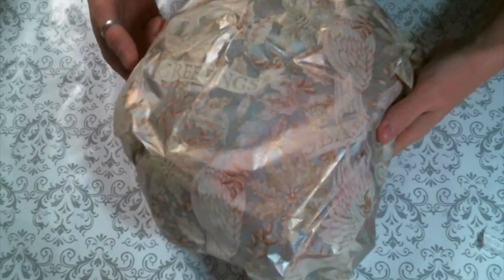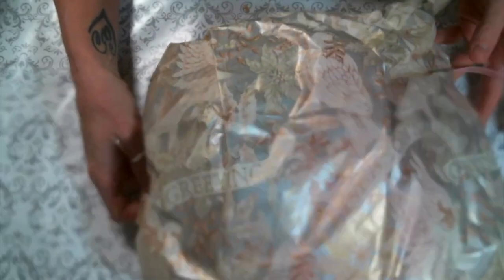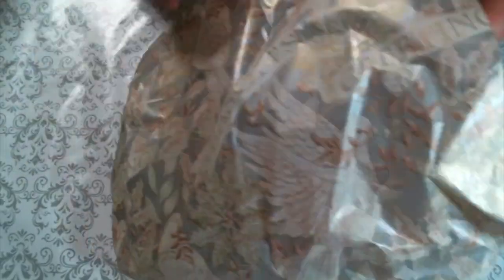I took it out of the box and I am just admiring this tissue paper — it's gorgeous. This tissue paper is absolutely gorgeous, I love it. Let me see how it opens — I'll turn it upside down. There's a little something right there.